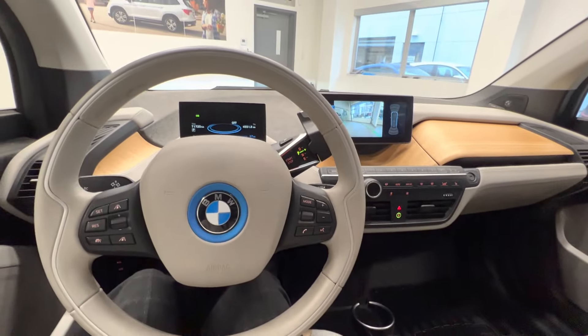Come in for a test drive and take a look at this vehicle here at Destination Honda in Burnaby.